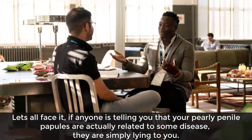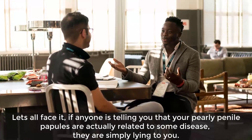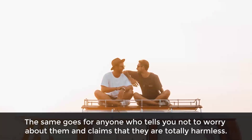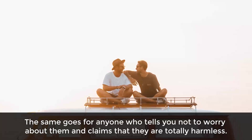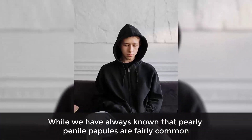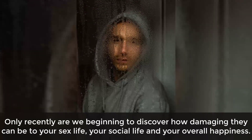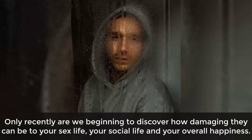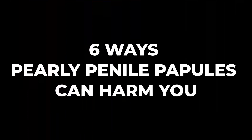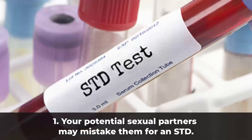Let's face it — if anyone is telling you that your pearly penile papules are actually related to some disease, they are simply lying to you. The same goes for anyone who tells you not to worry about them and claims they are totally harmless. While we have always known that pearly penile papules are fairly common, only recently are we beginning to discover how damaging they can be to your sex life, your social life, and your overall happiness. In this video we will look at six ways that pearly penile papules can really harm you.